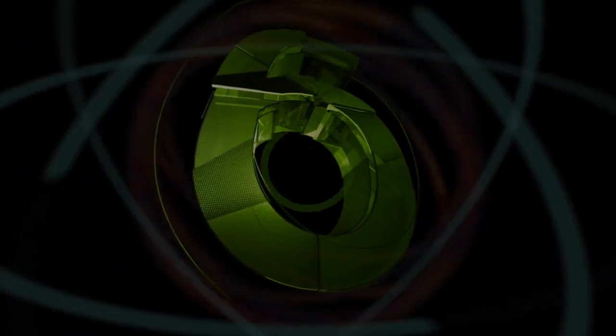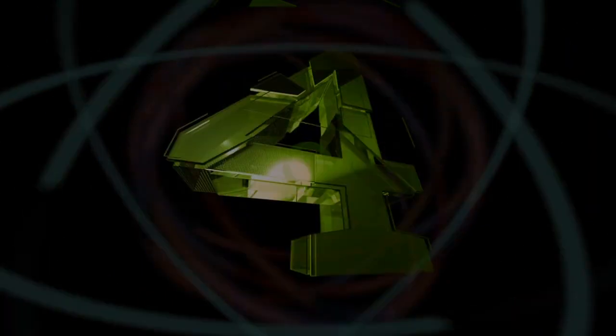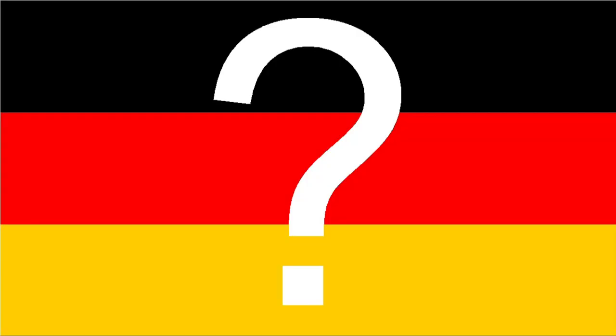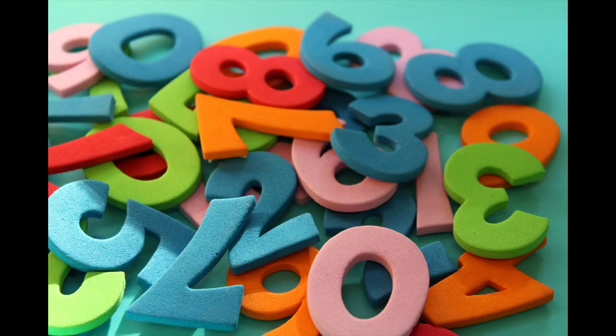Counting in German is so strange — or is it? I don't think so. I find the US American or French way of counting much funnier. But let's take a look at what's so funny about counting in Germany. We use Indian-Arabic numbers.